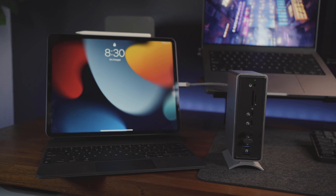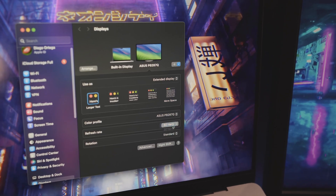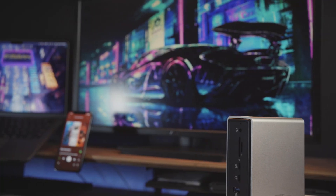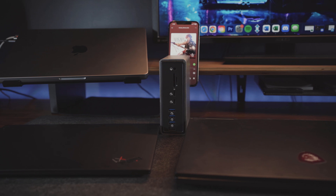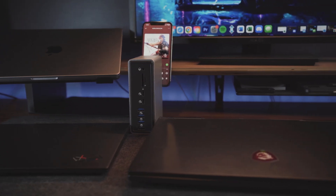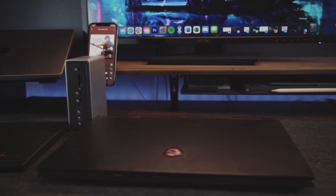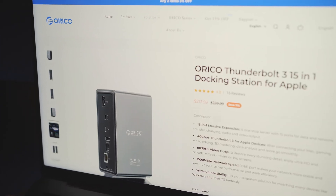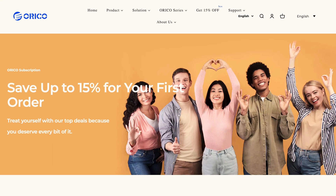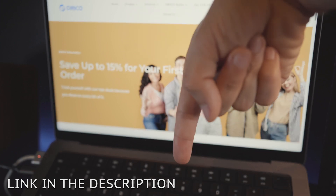It has 40Gbps Thunderbolt 3 for Apple devices, supports up to two 4K displays at 60Hz, and can even support up to an 8K display at 30Hz. It has 1000Mbps network speed through its Ethernet port, and it's also widely compatible with other computers, not just Macs. Best of all, it's at a very competitive price point, especially with the 15% off coupon code they are offering to new customers. Link to their site in the description below.